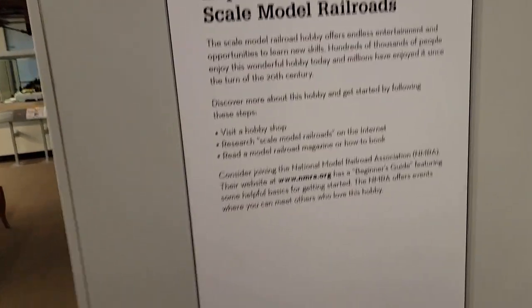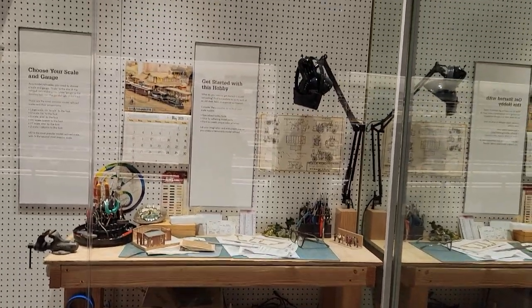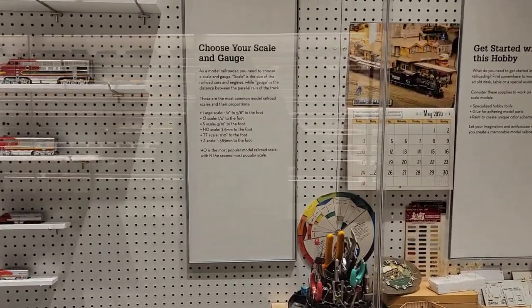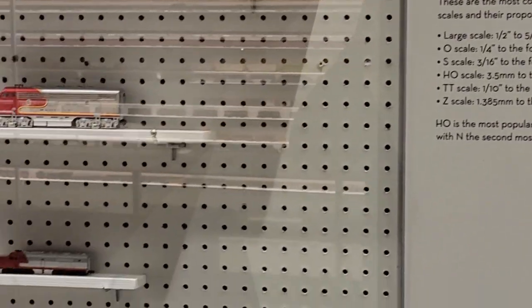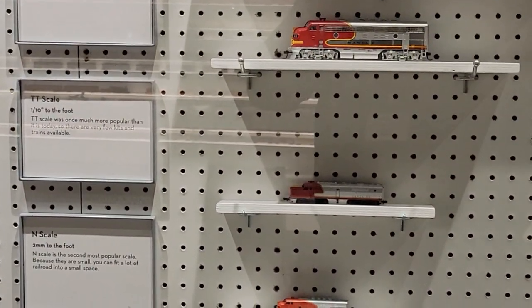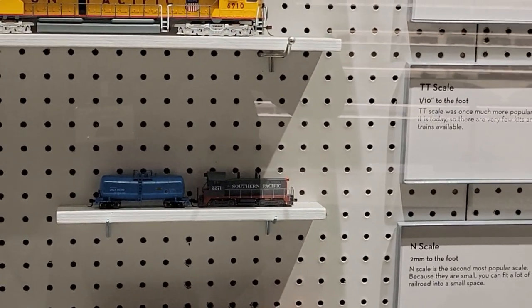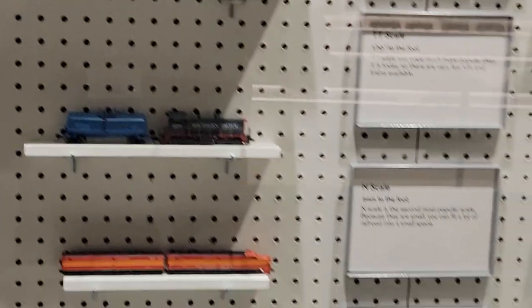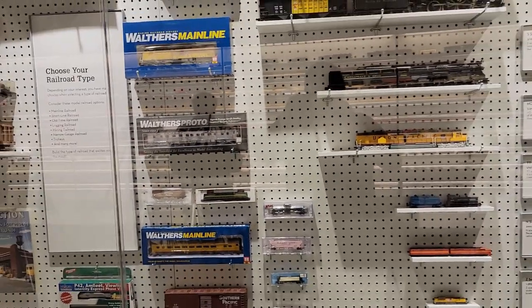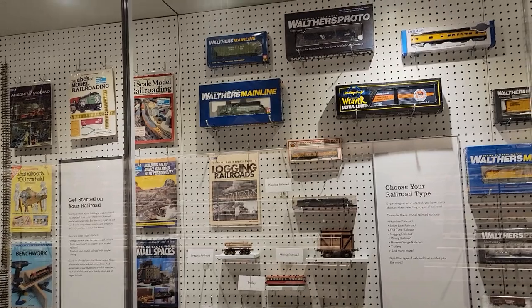The National Model Railroad Association is a very good organization, very helpful to model railroaders — they put on conventions and provide different resources. Here's an example of different scales: you've got Z at the bottom, then N and TT. Interestingly, the other ones have F7s — there's another set of TT models right there. You can see various manufacturers; Walthers is a big HO manufacturer and reseller. If you've got the room, you can have a railroad of pretty much any size you want.